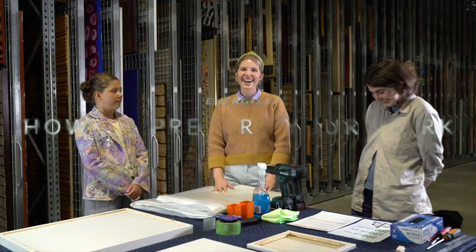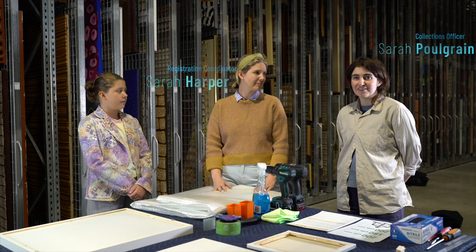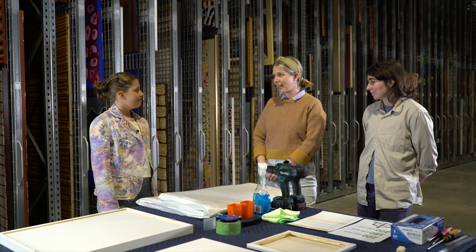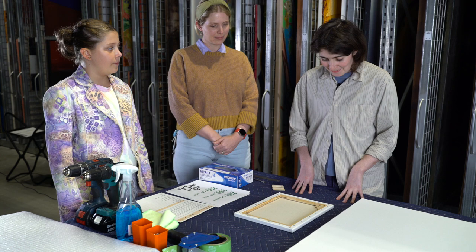I'm Sarah, the Registration Coordinator here at Hota Gallery. And I'm Sarah, the Collections Officer. We always look forward to receiving artwork for Energies. So Sarahs, how would you usually prepare artwork for display? Well, there are several different ways that we would expect artwork to be display ready when we receive it, and we can take you through those now.